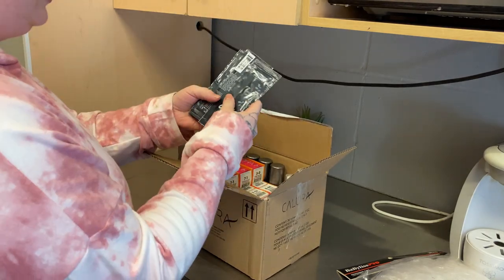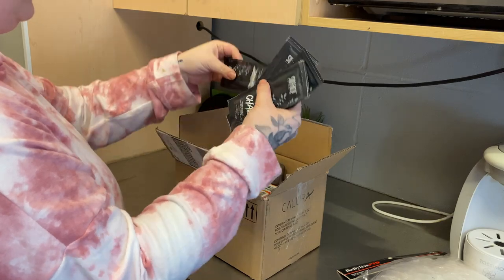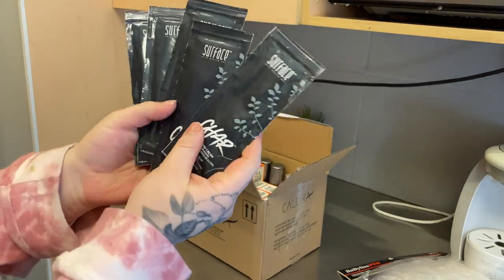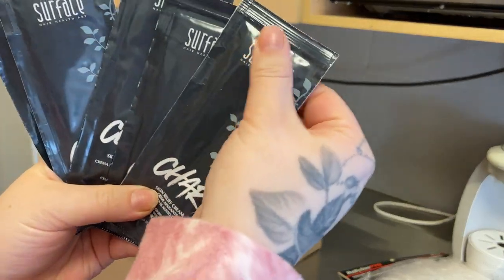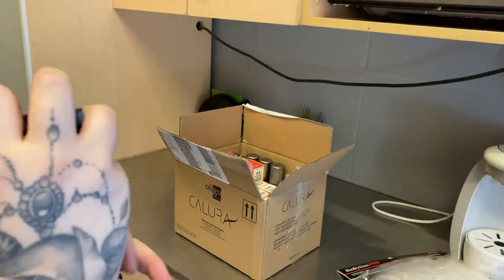This is for our grand opening. These you can win — they're just little testers, actually there's a lot in there. This is a hand cream by Surface; it's amazing for eczema, super dry skin, stuff like that.